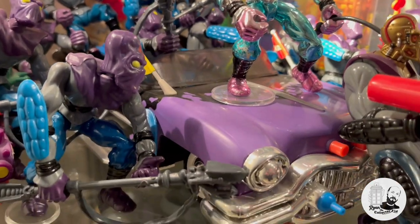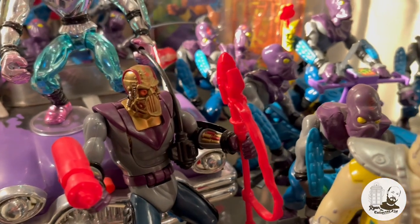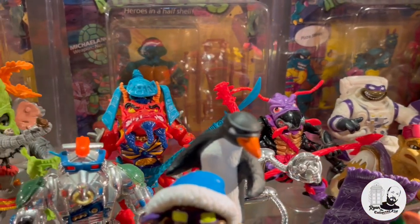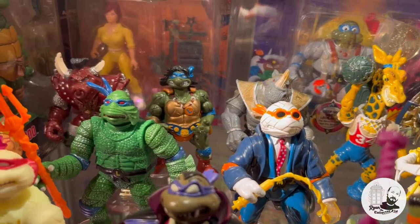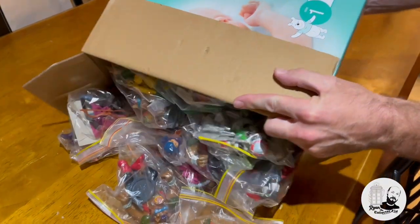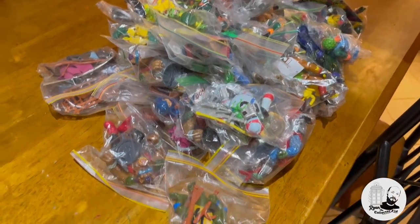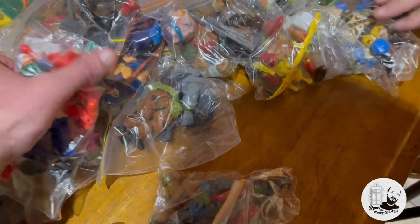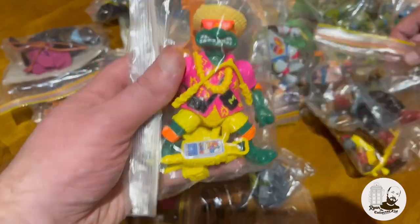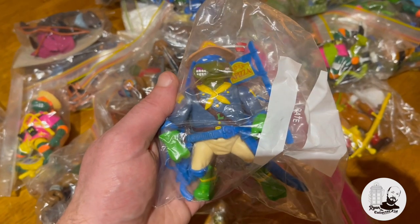He also had a nice Foot Clan army collection down below, next to the Techno Drone and a Foot Cruiser — really cool to see. Not only did I get to marvel at his cabinet, but he also let me have a look at some of his boxes, which had additional figures he hadn't been able to set up yet. We got to look through a box of vintage Turtle figures that were pretty much complete in the packet, and there were some really rare gems in there as well.